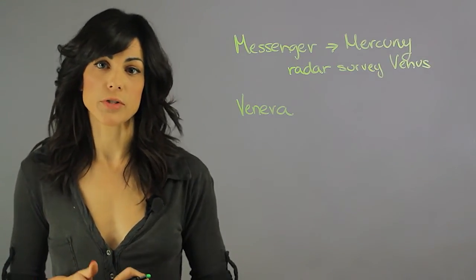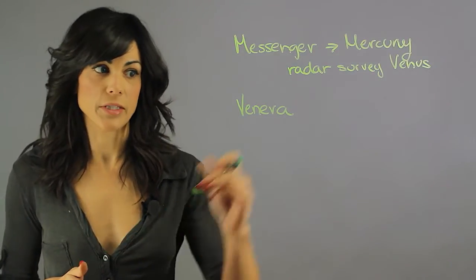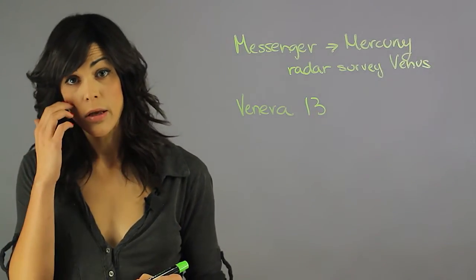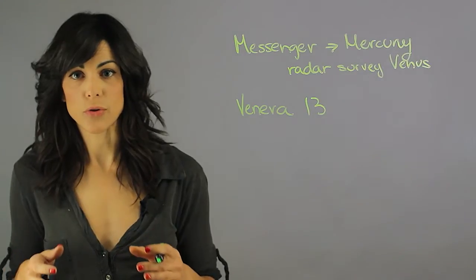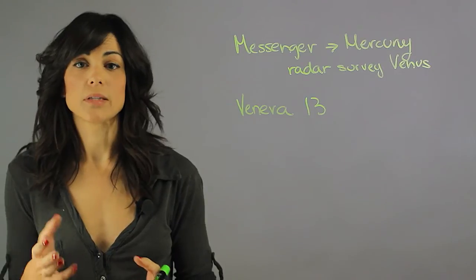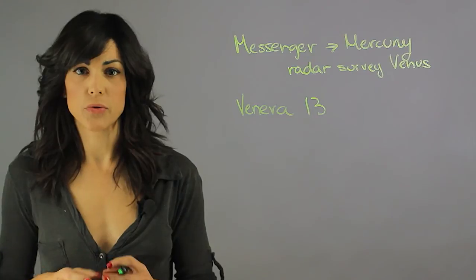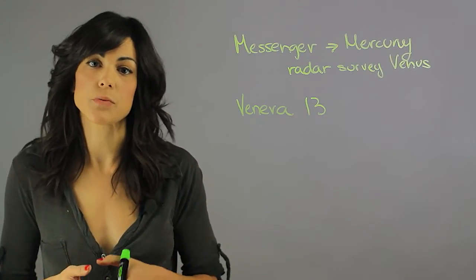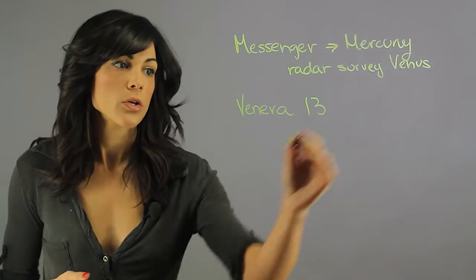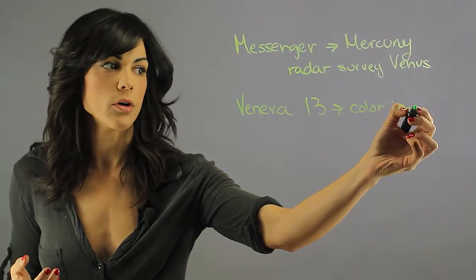The only color images that we have of the surface of Venus are from Venera 13. Venera 13 had a probe that actually landed on Venus, but because of the surface temperature of Venus — which can be up to 426 degrees Celsius — it melted the probe immediately. Within two hours, there was no longer any data being received. But during these two hours, we were able to gather color images of Venus for the first time. This is generally what you see when you Google the image of the Venus surface.